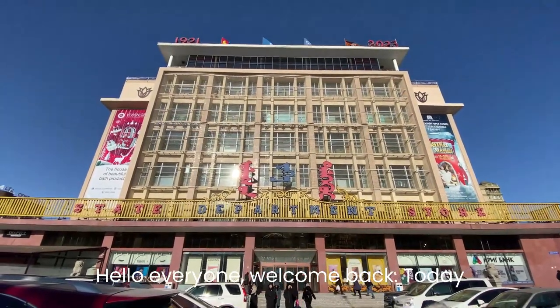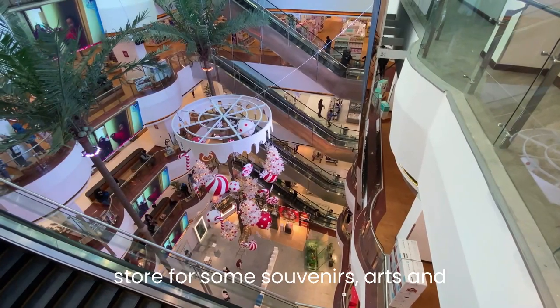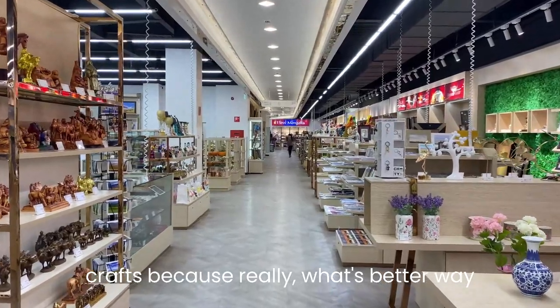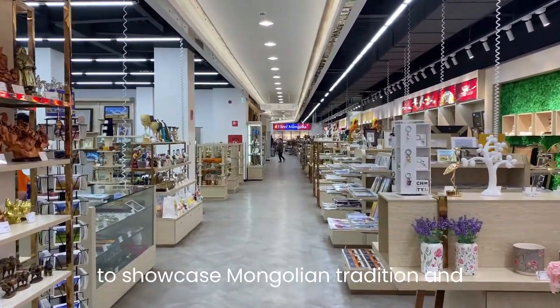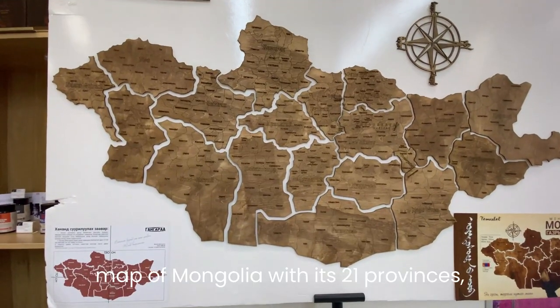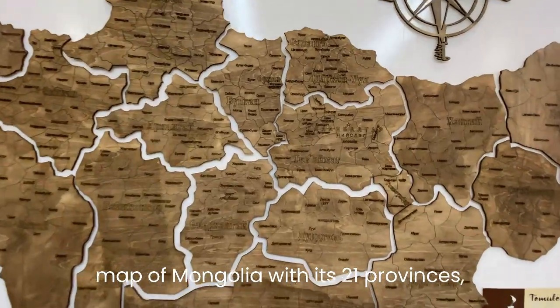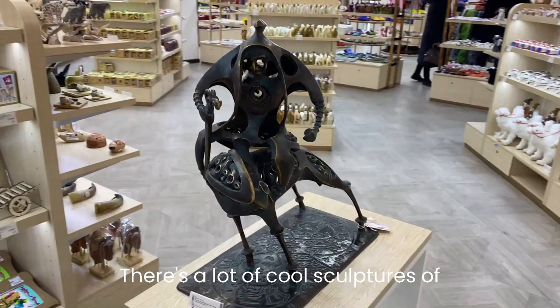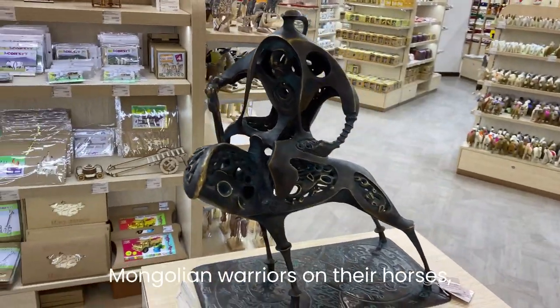Hello everyone, welcome back! Today we're going to the State Department Store for some souvenirs, arts and crafts — really the best way to showcase Mongolian tradition and culture. Here we're looking at the map of Mongolia with its 21 provinces, and you can see the city of Ulaanbaatar. There are also cool sculptures of Mongolian warriors on their horses.